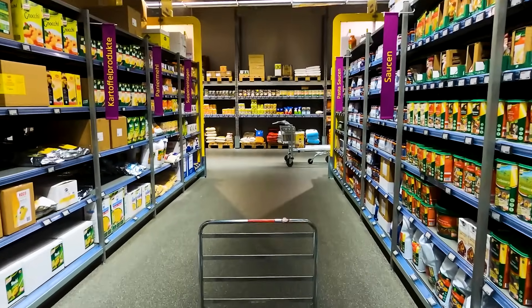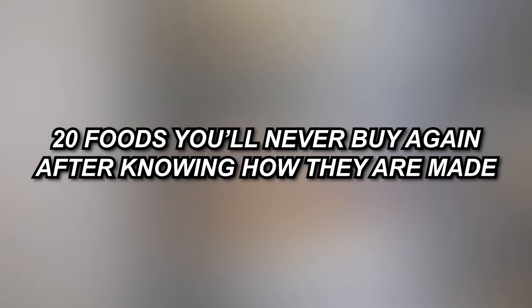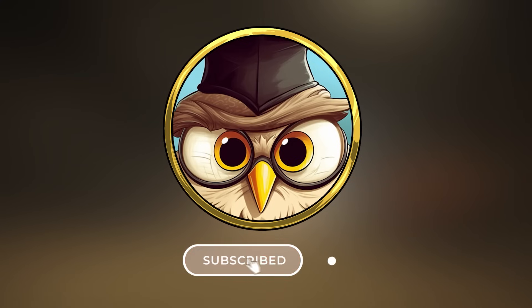Hey, welcome to a new video. We all have our favorite foods — those familiar products we rely on for our daily meals and snacks. But what if you discovered that the production methods behind some of these foods are far from what you expected? Today we'll show you 20 foods you wouldn't want to buy anymore if you knew how they were made.